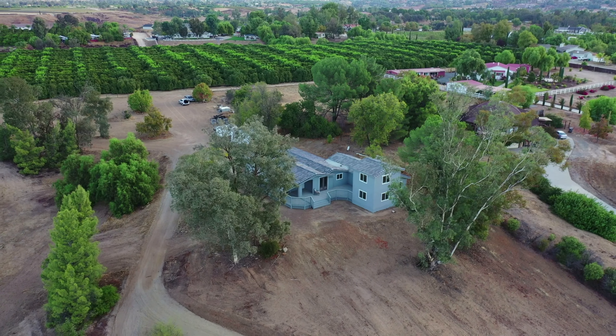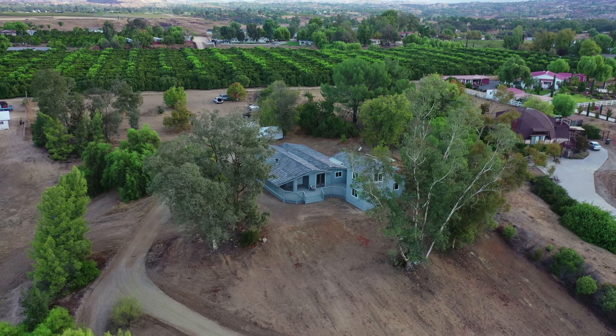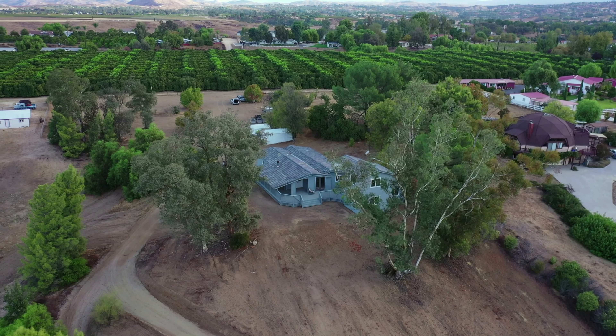Elevate your property's appeal with our drone services, giving potential buyers an immersive, high-definition tour that goes beyond traditional property viewing.